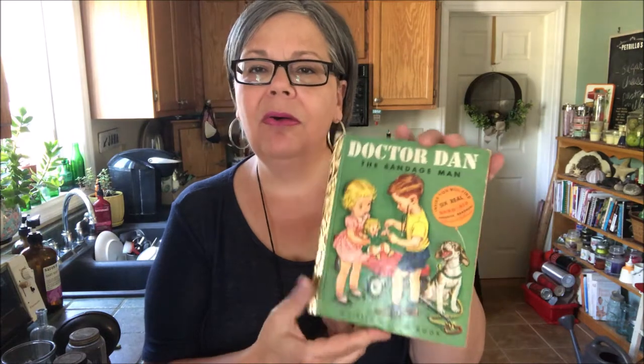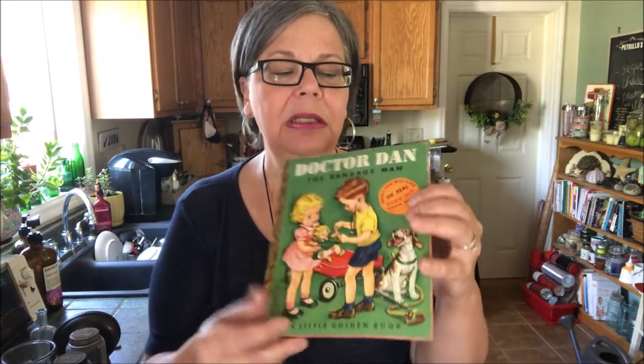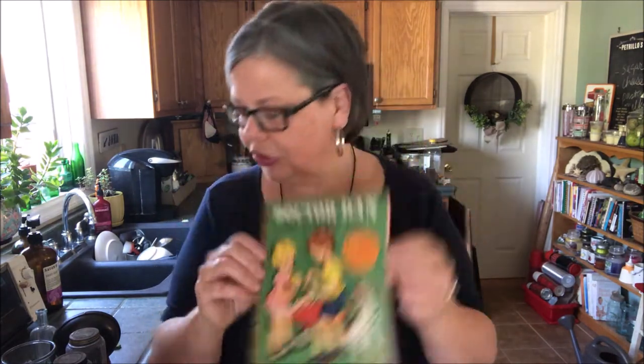I'm not sure how much this is worth — I'll have to do a little bit of research. But it's in pretty good shape, a little warped, but decent shape overall.